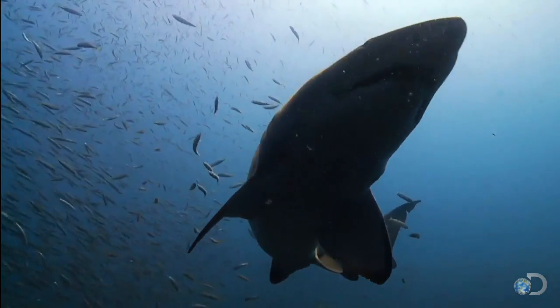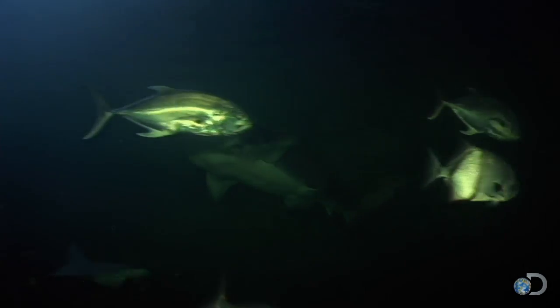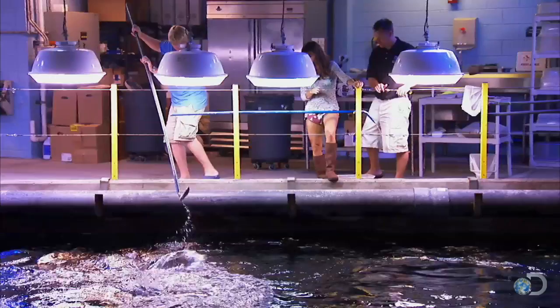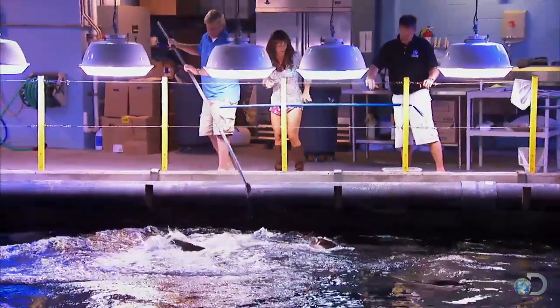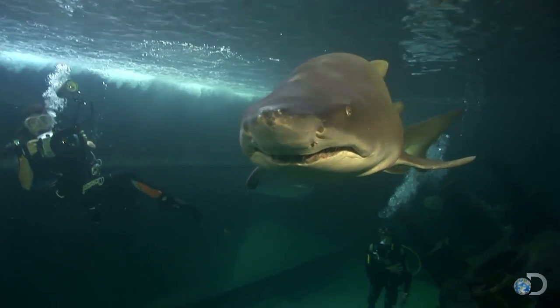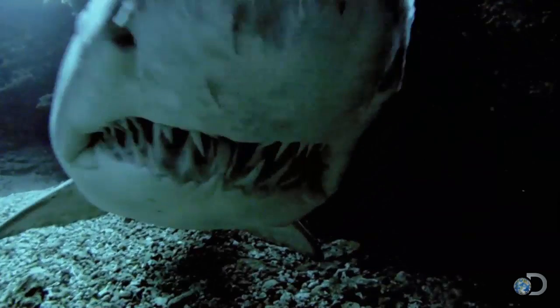mean looks and sinister nature make it the most popular shark for public aquariums. And what's not to like about a 10-foot, 350-pound shark with a mouthful of protruding teeth — just as long as it's behind glass.